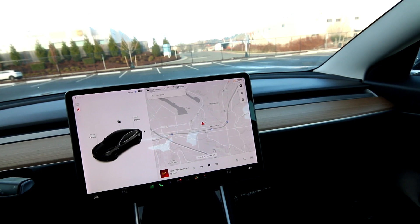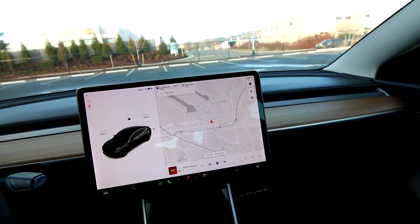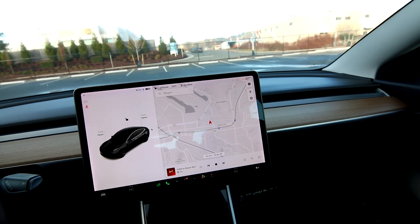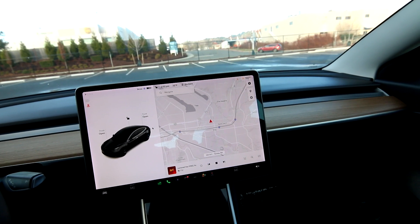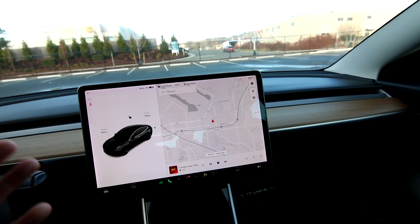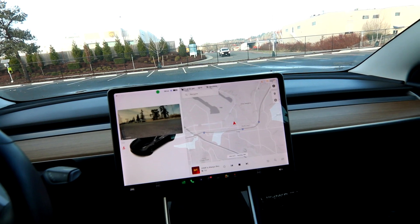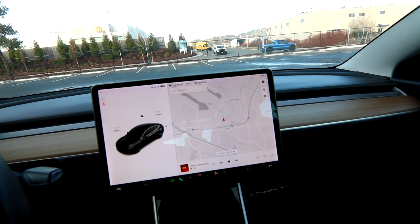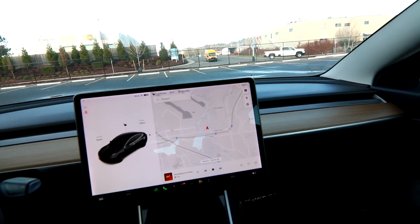Tesla is in a completely different league when it comes to over-the-air updates and user interface. I haven't seen any vehicle with this level of depth — it's almost like it was designed by Apple. They're constantly sending updates every month, improving and adding features. Teslas are one of the few vehicles that, even as they get older, in many ways they get better and safer. One update about a year ago added blind spot cameras through the fender-mounted cameras — now when you put the turn signal on, you get blind spot camera views. That's just a drop in the bucket.